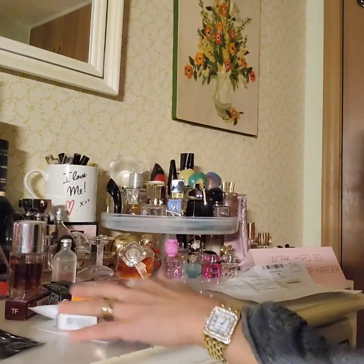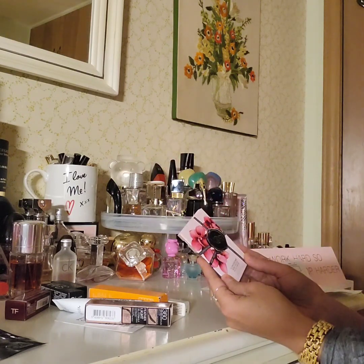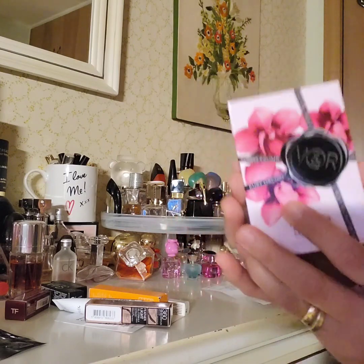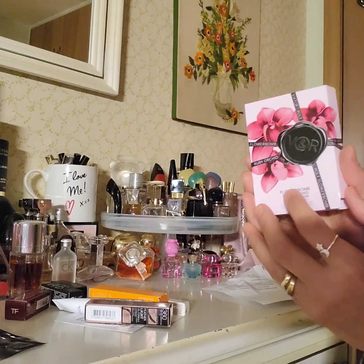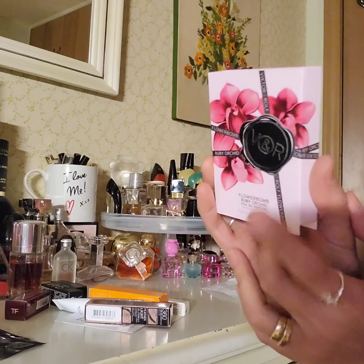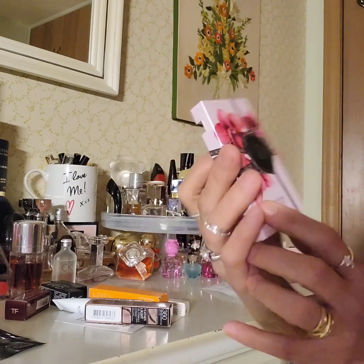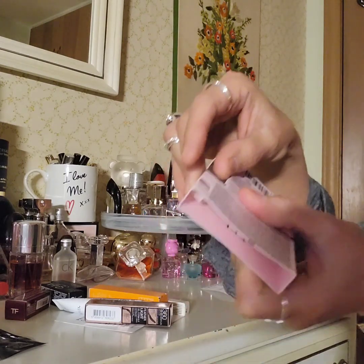This one is Viktor & Rolf Flowerbomb Ruby Orchid Eau de Parfum, 12 ml or 0.04 ounce. It's a small vial. I actually have one of these from my 12 Days of Scent advent calendar — I got a Ruby Orchid as well, I think. So I've had Viktor & Rolf before. There's a tiny vial inside. This is really a lot of free stuff!